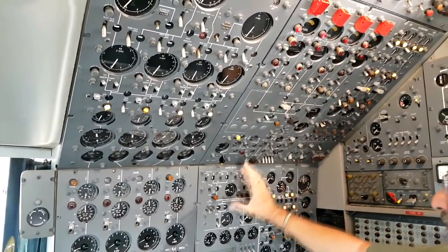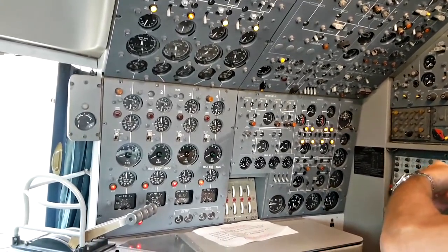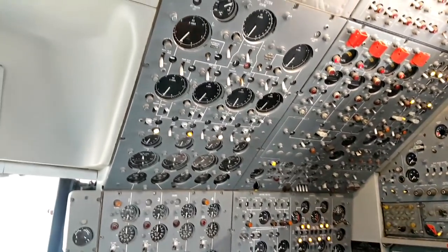Power panel, anti-icing, hydraulics. There's a circuit breaker panel behind me here, and an oxygen panel. All managed by the flight engineer.